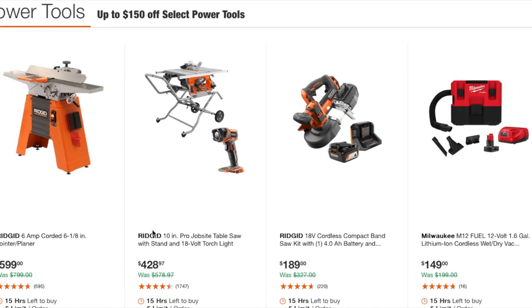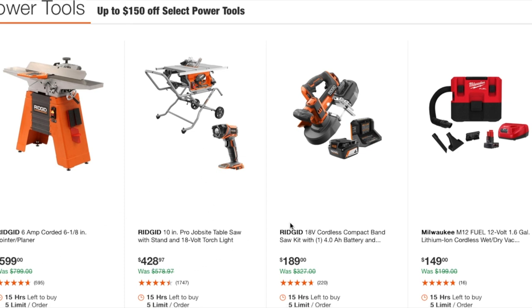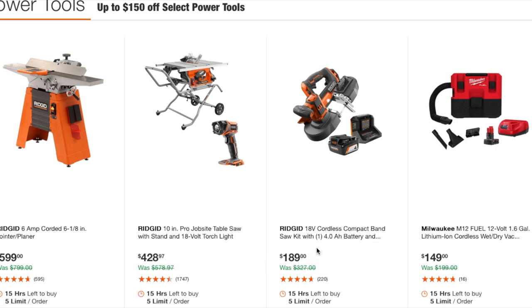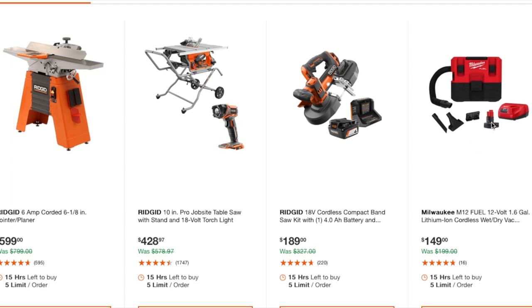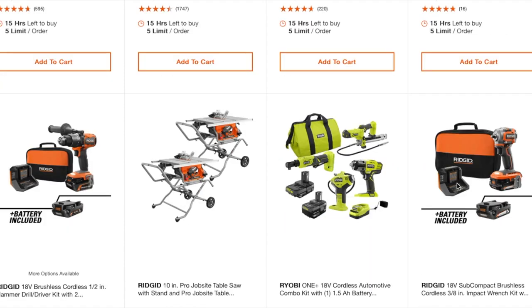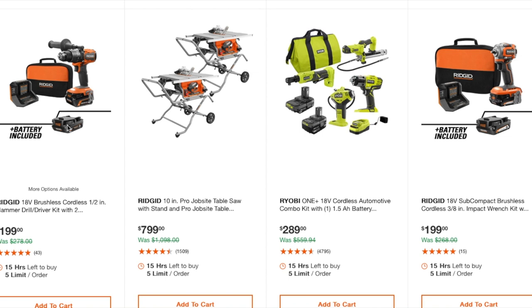Moving into power tools — lots of Rigid here. There's a joiner/planer at $599, a table saw with light at $428, and a compact band saw kit with 4-amp battery at $189 — I believe that's brushed. The M12 Fuel 1.6-gallon lithium cordless wet/dry vac with the 6-amp battery and charger with accessories is a really nice vac — the 6-amp battery and charger alone are worth the extra money over the bare tool.